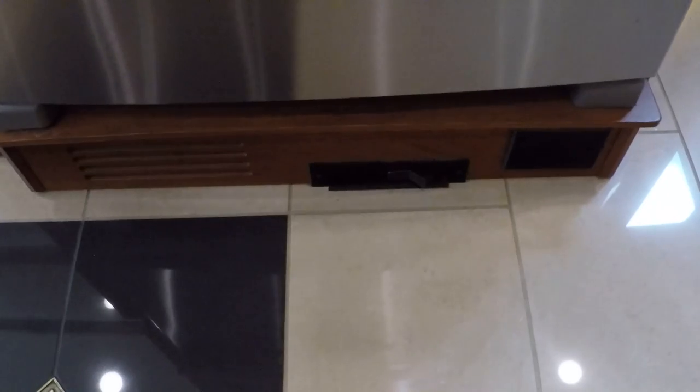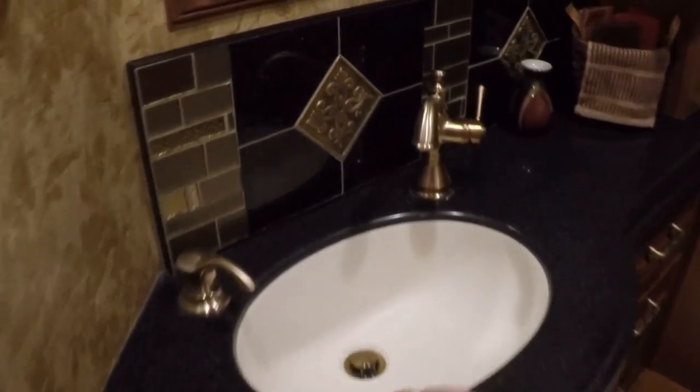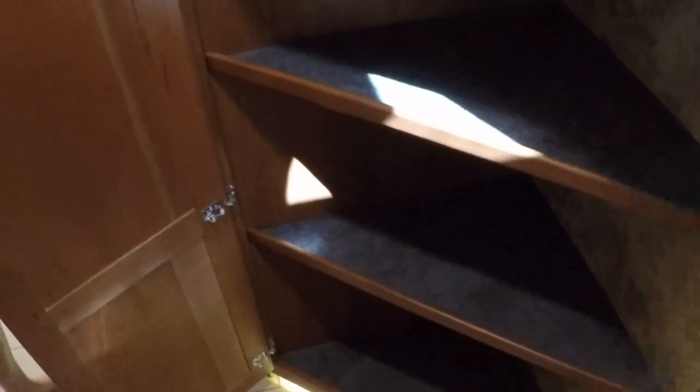Nice hallway. There's your central vac — you can sweep the floor and make the dirt go up here and push the button and it'll suck it right in. This is a bath-and-a-half motorhome so there's a guest bath with nice porcelain commode, a beautiful sink and faucet — again nothing's been used, everything's brand new — and LED floor lights. Here's your pantry with lots of room.